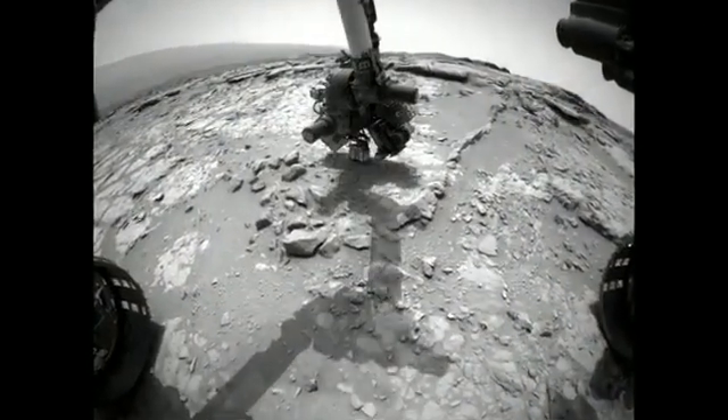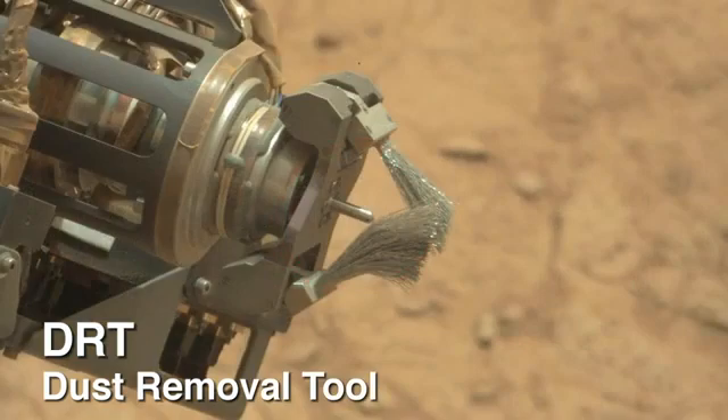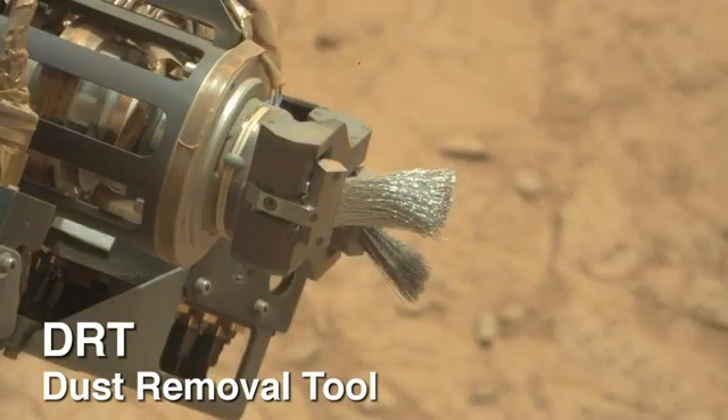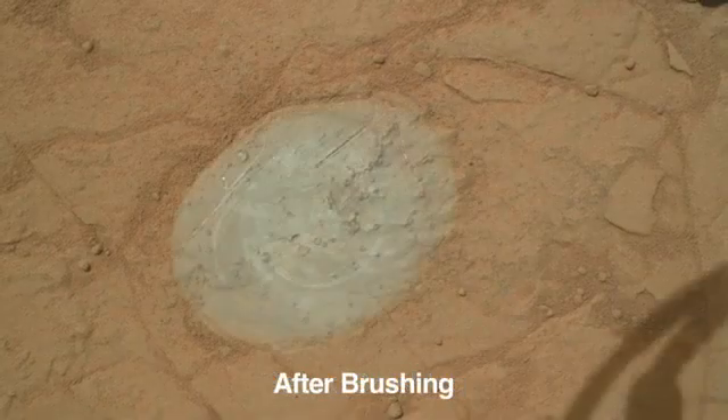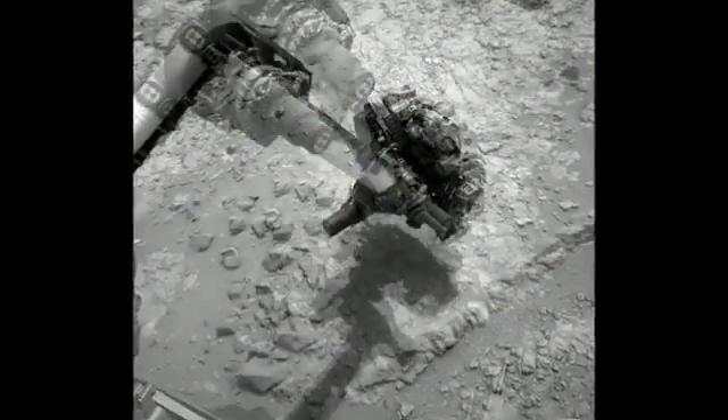At this location, the team selected a rock for the first time use of the dust removal tool. The tool has a set of spinning metallic brushes, and this allows for the features to be exposed for unrestricted APXS or ChemCam observations.